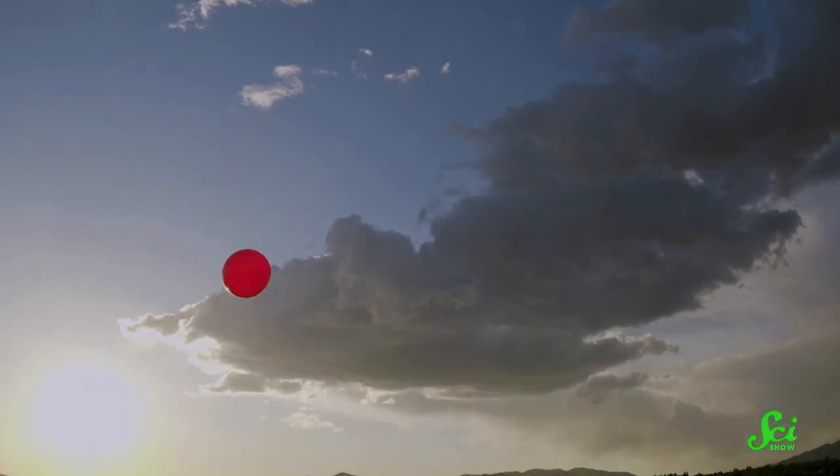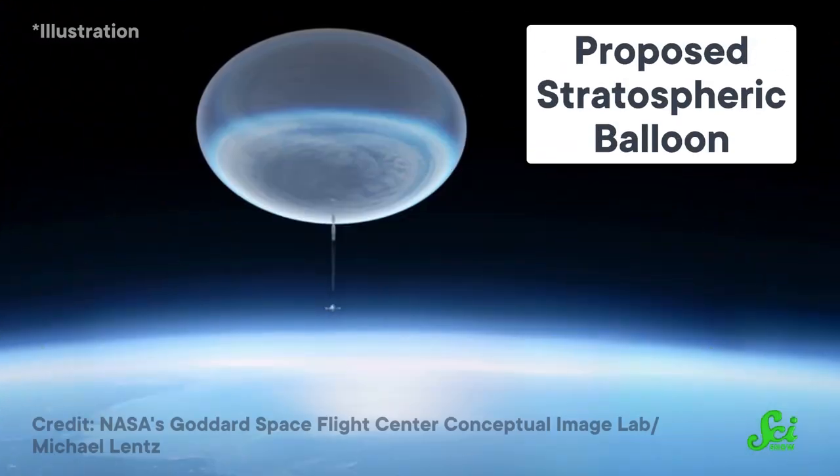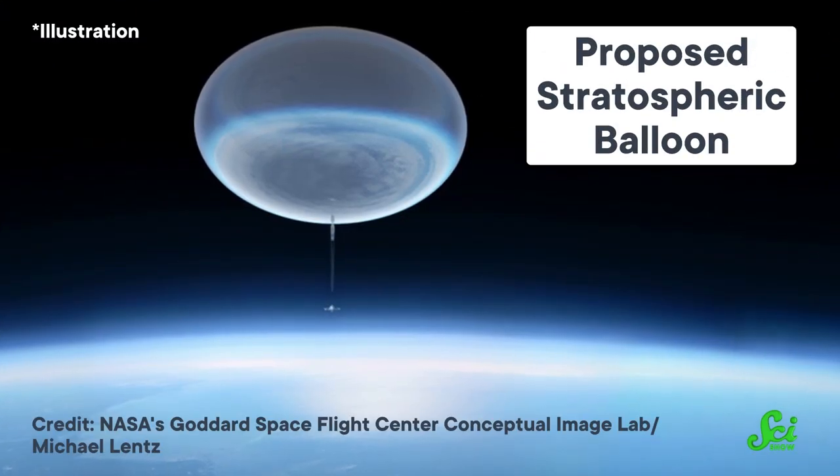We've probably all had that tragic experience of losing a balloon as it floats up into the sky. But sometimes we want balloons up there — way up there, in space. Because balloons, for all their round, innocent floatiness, can be really helpful for space science. So here are five uses for balloons in space that really pop.